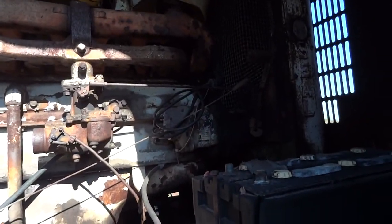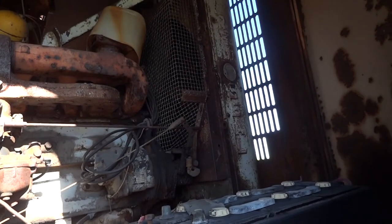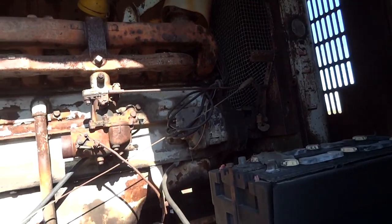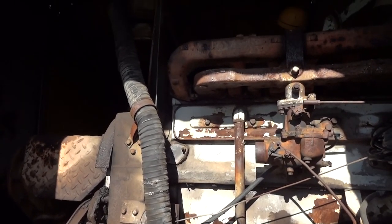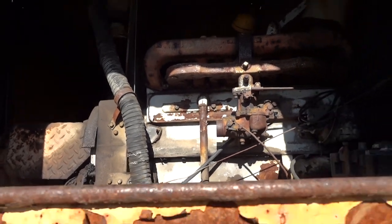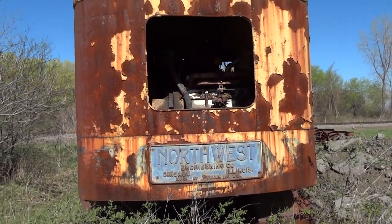Look at the engine. The radiator says Red Seal. Not sure — this may be another Continental-powered machine. It's possible. Northwest Engineering, Chicago, Illinois, manufactured in Green Bay, Wisconsin.